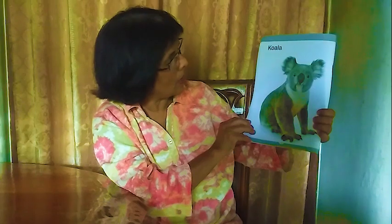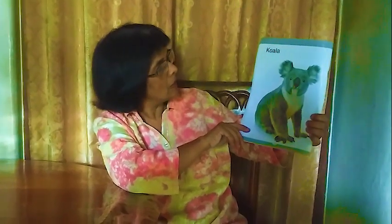The giraffe is living in the jungle. Next one: koala. It looks like a bear but it's not a bear — it's a koala. That's the national animal of Australia. We call it koala.